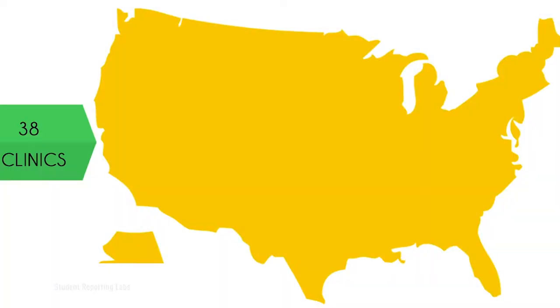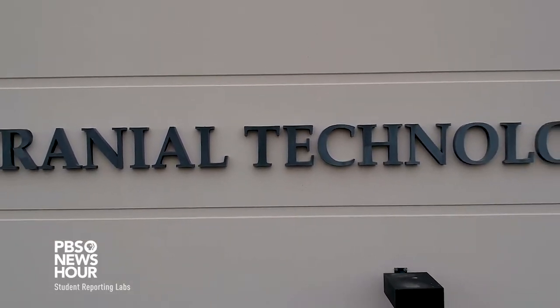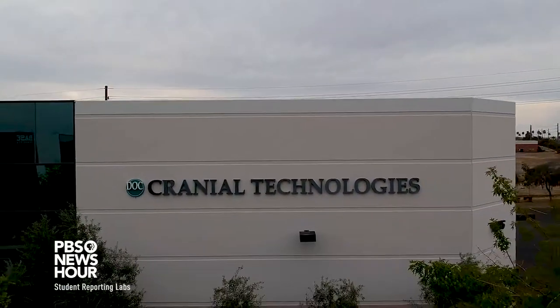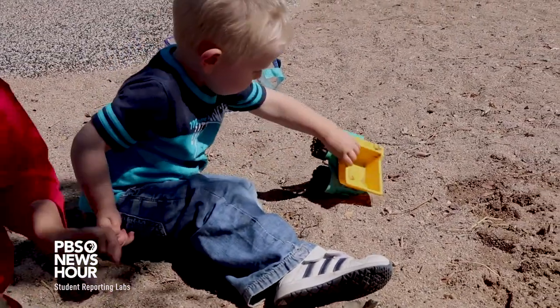We probably see on the order of maybe 30,000 kids per year in our 38 clinics, and we see about that many for consultation. Not all of those kids then become candidates for treatment, so we'll treat a smaller proportion of those. My name is Tim Littlefield, and I'm the Chief Science and Technology Officer at Cranial Technologies. Cranial Technologies is both a medical device manufacturer as well as a medical service provider, and what we do is specialize in treating children with abnormal head shape.